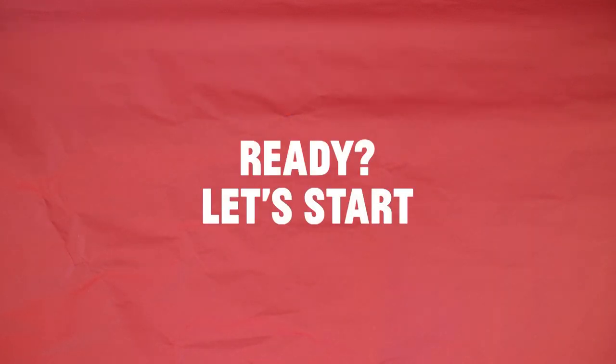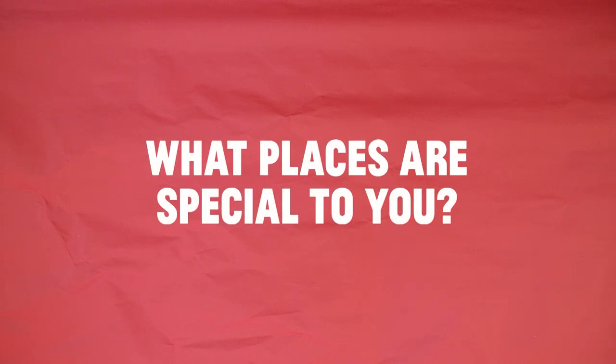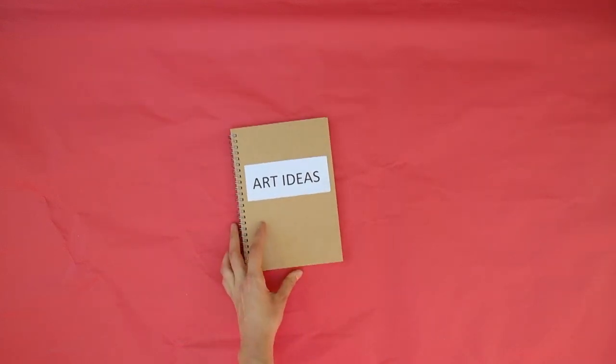Ready? Let's start. First, think about the places that you visited or the city you live in. Are there places that are special to you? Make a list of places you're thinking of.